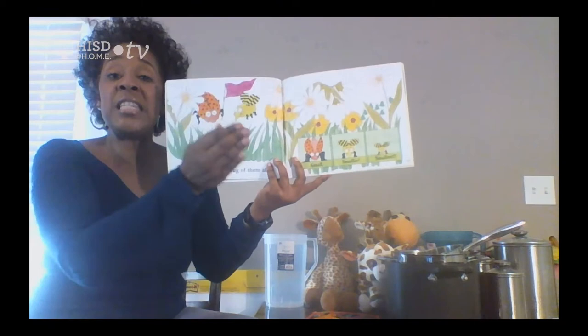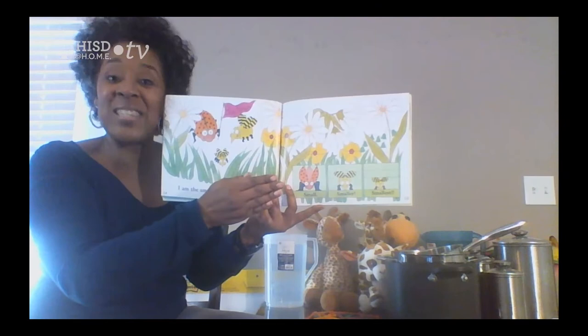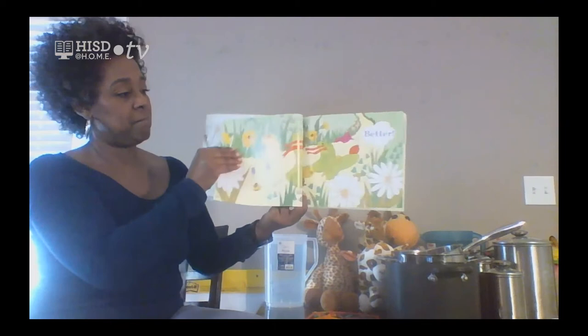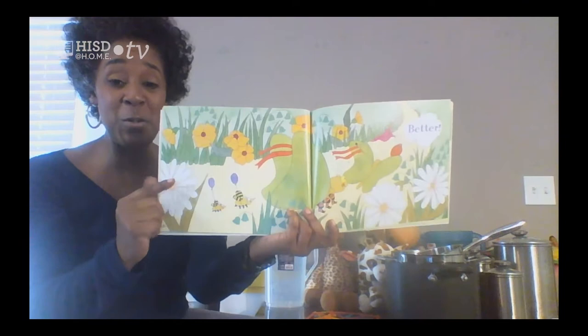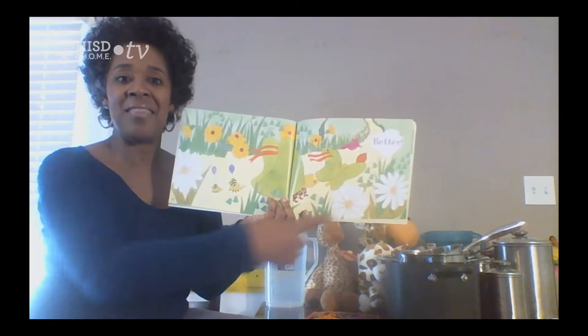I like making those teeny tiny voices — 'I'm small... well, I'm smaller... I'm the smallest.' So my voice got small, smaller, and smallest. Now the bugs are in the bug parade. Even if you're small, smaller, or smallest, that's good — that's better. It's cool to be a small bug.